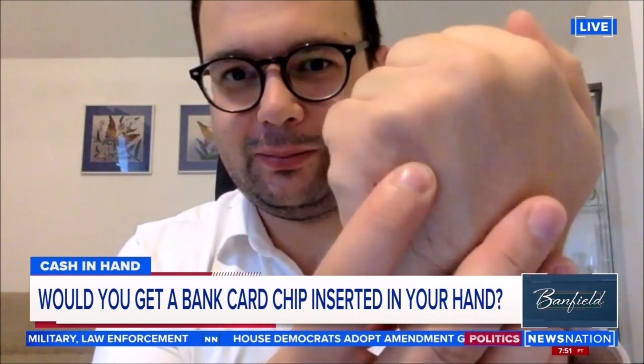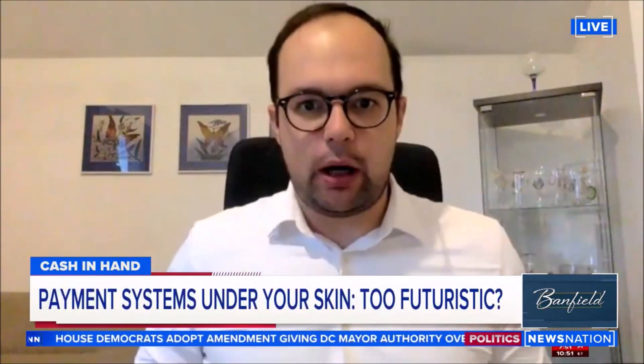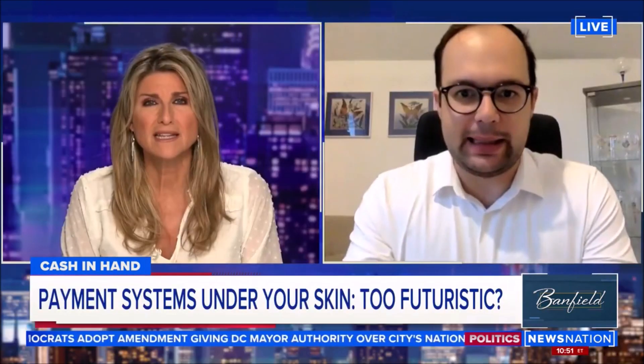Did you have a doctor insert it? Yes, of course. That's part of the deal — we only build the implants, and we want the whole experience to be as safe as possible. We've built a network of partners all across Europe and the U.S., so when you order an implant, it gets shipped to you and then you schedule an appointment with one of our specialists who sets it up for you.